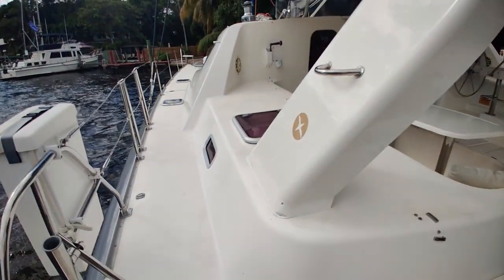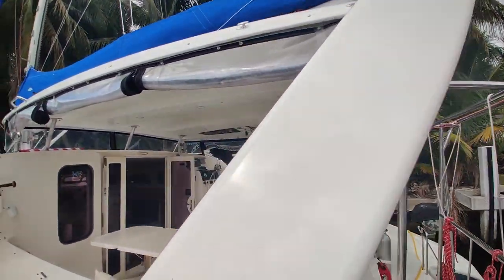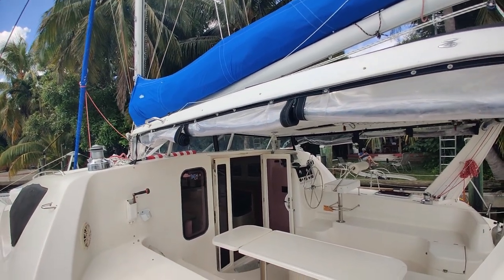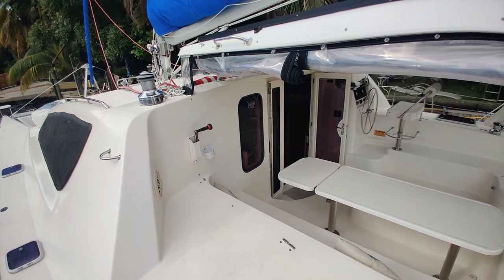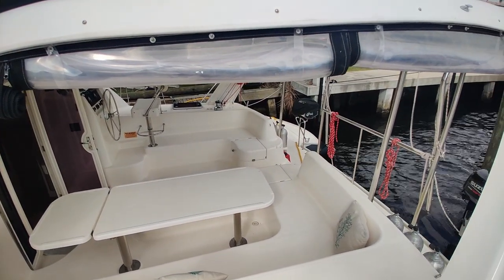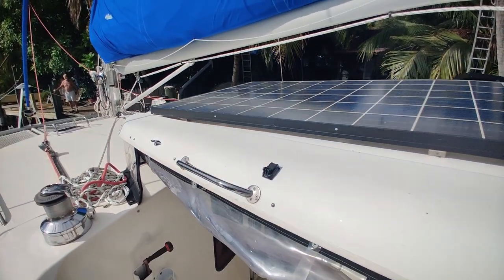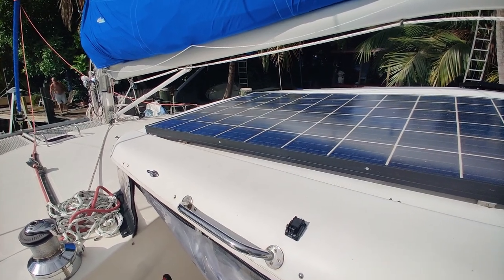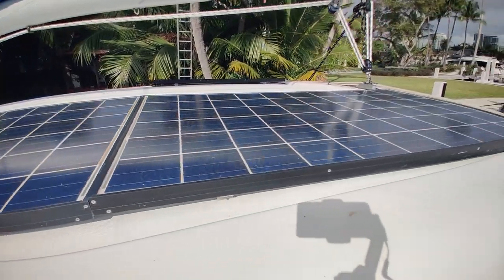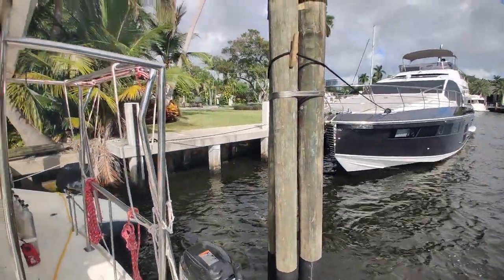We'll continue our walk on the exterior. Off to our right, we have the traveler arch upon which the main sheet sits. You'll notice that this Leopard also has a custom aftermarket hardtop. You've also got a really nice isinglass enclosure that encloses both the dodger and both sides of the cockpit. And on top of the hardtop, we find a thousand watts of solar panels split into three solar panels. And amazingly enough, due to the davit setup that the owners have going here, if you wanted to add even more, you could make an arch off the stern.